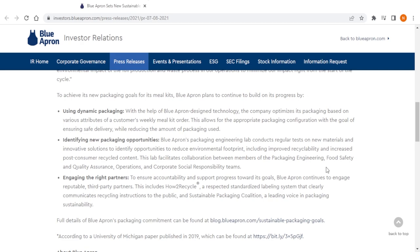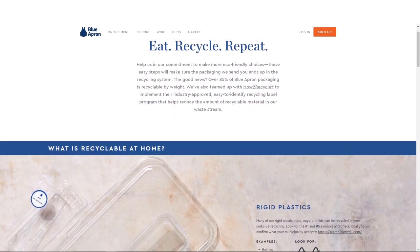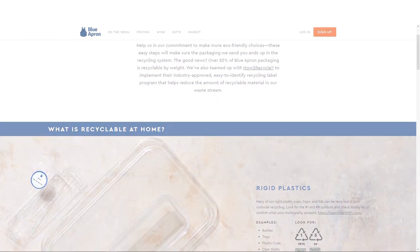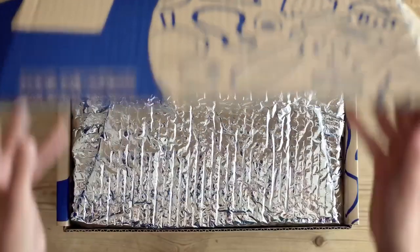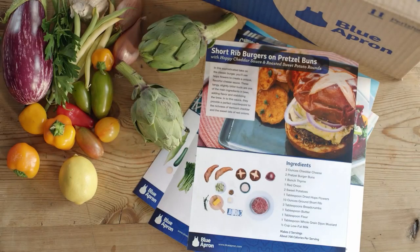Another factor that sets Blue Apron apart from other meal kit services is the company's commitment to sustainability. All of the packaging is recyclable and reusable, and the company goes to great lengths to ensure that the environmental impact of their service is minimized. The packaging is also designed to keep ingredients fresh during shipping, given the often lengthy transit times for meal kits.